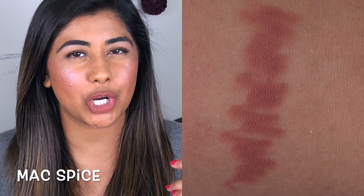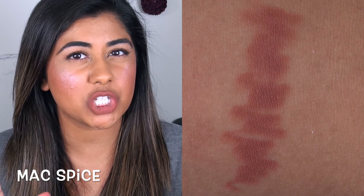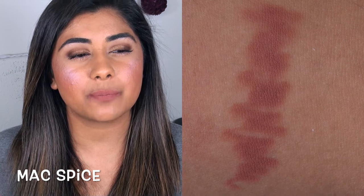Finally, we have the MAC lip pencil in Spice. This one is a little bit darker than either of the other two and has a little bit of a peachy tone to it. Peachy nude colors are very hit and miss on me — sometimes they look too washed out or pale. But Spice is a go-to lip liner.